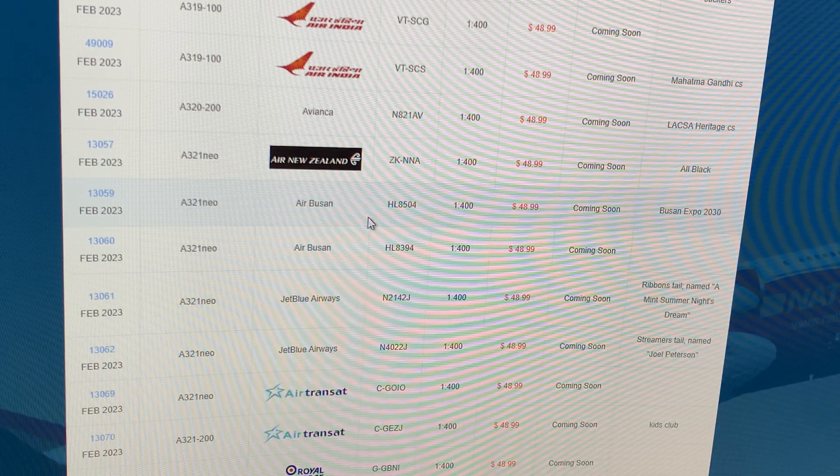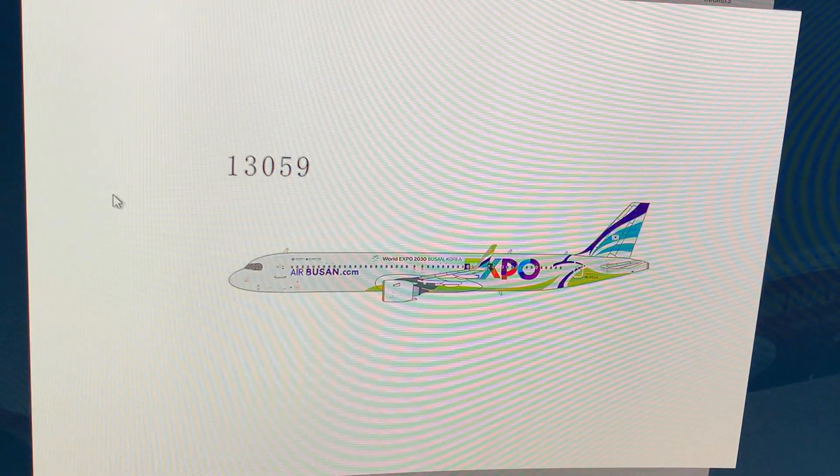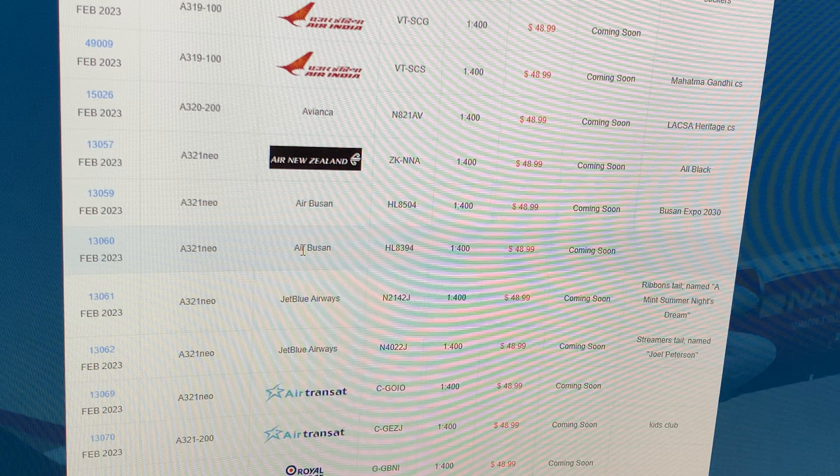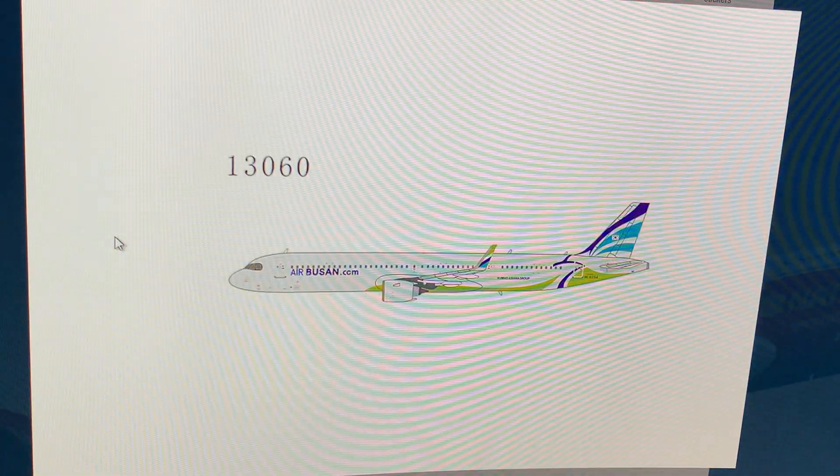Next up: Saudia Airbus A321neo, registration Hotel Lima 8504, in the Expo 2030 livery — not for me. Then another Saudia A321neo, registration Hotel Lima 8394, this time in the regular livery. If you guys want it just get it. I don't want either.